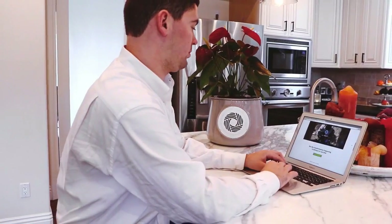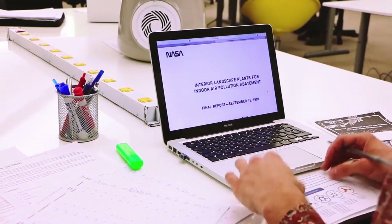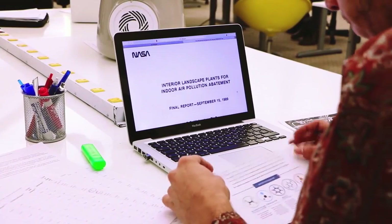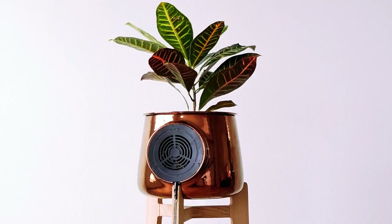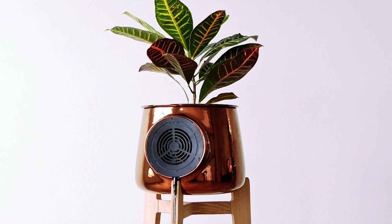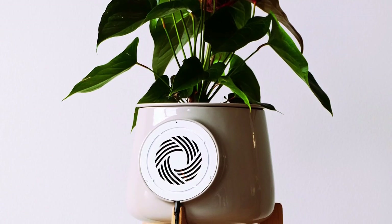So how does Clary work? We designed a smart flower pot that amplifies the natural properties of plants. Our idea started from NASA research that found that some plants have the ability to eliminate toxic agents. The problem is that a single plant isn't that effective, so we created a technology unit that allows more air flow through the soil and the roots.